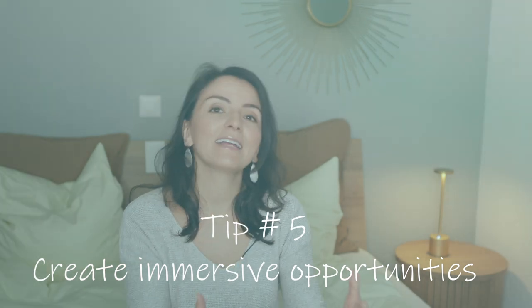Tip number five: create immersive opportunities for yourself. If at some point you really want to progress faster, you can try the following things: change your phone's language to your partner's language, listen to music in that language, watch movies and TV in that language, visit the country, ask family and friends to speak with you in that language. But most importantly, have fun, enjoy the ride. Don't try too hard. Just expose yourself with an open mind and without too high expectations. Learning a language takes time, so be patient — and I assure you, you won't regret it.